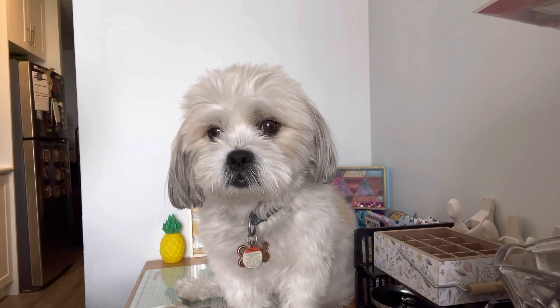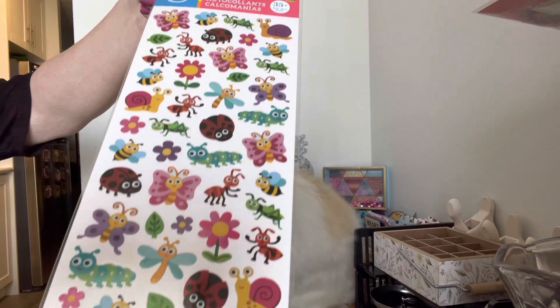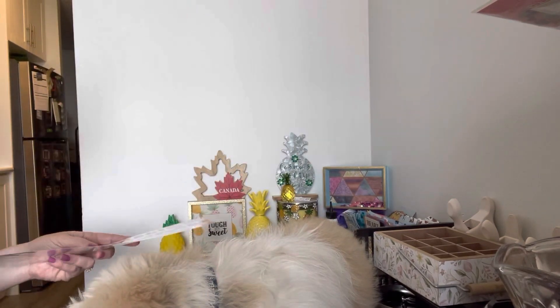Then I found these gorgeous butterflies, bees, ladybugs. I thought these were really really cool. So I picked up actually two of those.